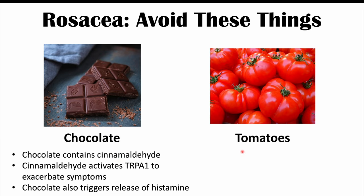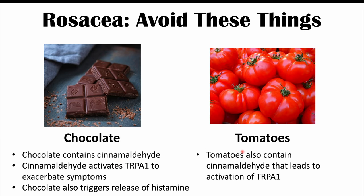Tomatoes can also trigger rosacea in some patients, because tomatoes also contain cinnamaldehyde, which activates TRPA1. Like chocolate, tomatoes can also trigger the release of histamine. So try to avoid eating tomatoes if that happens to be a trigger for you.